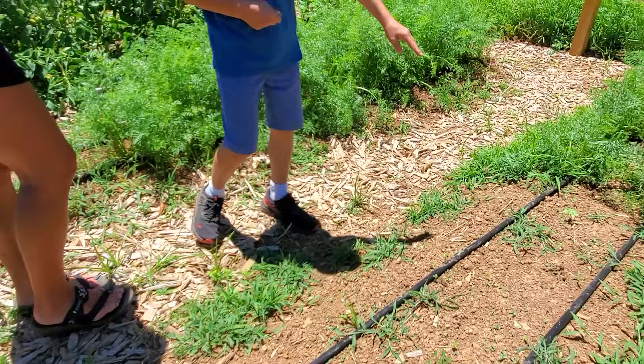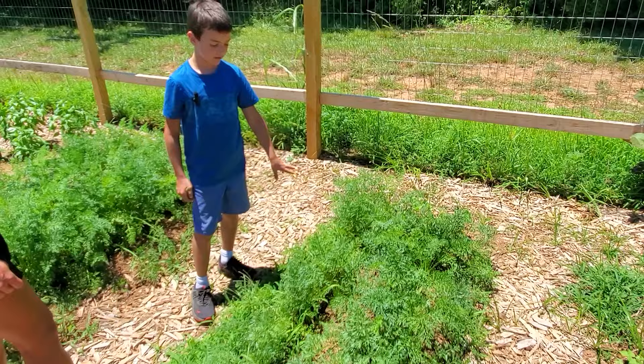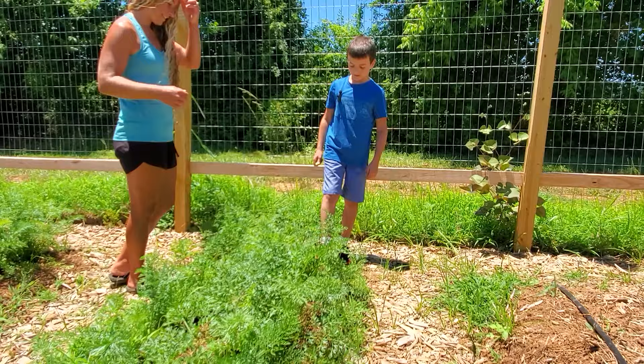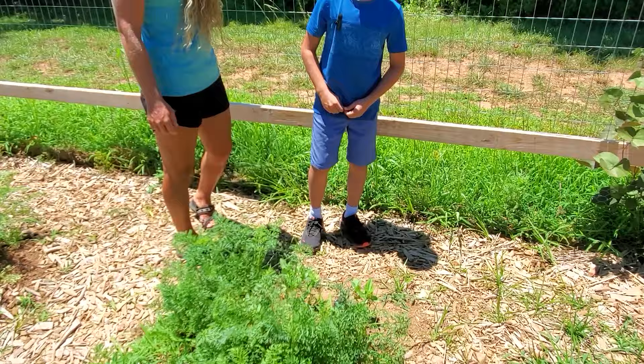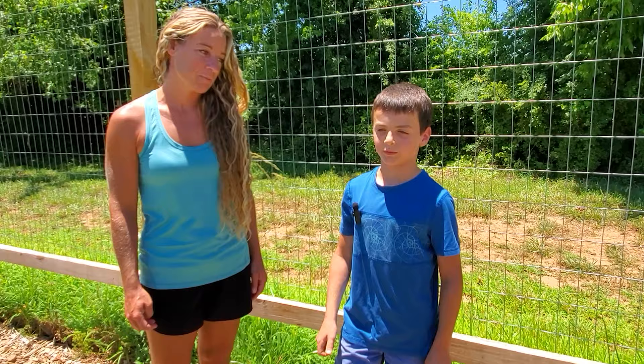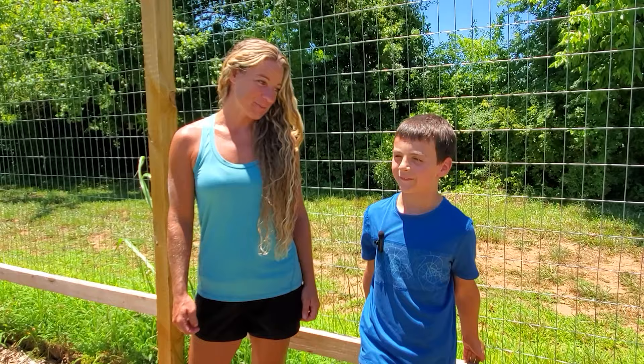There used to be peas right here but they died so I had to get rid of them. These are my carrots — a lot of them. At the end of my row there are a few zinnias. Do you have a plan for this area that had peas? I think I'll just put some other vegetables right there, maybe some more beans. Maybe I could plant some strawberries. If you have any ideas, maybe you could leave a comment and let us know.